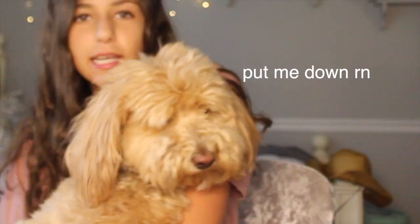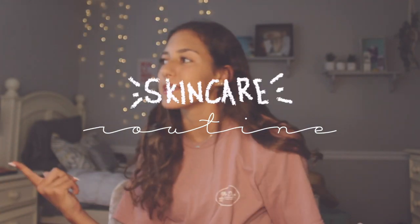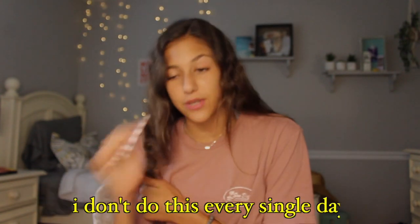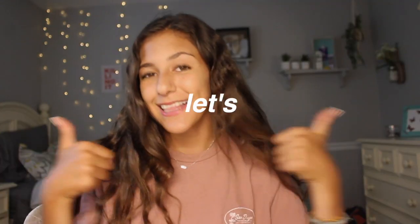Hey y'all, what's up! In today's video I'm going to be sharing my nighttime skincare routine — this is my extended version, meaning I don't do this every single day. These are the products I use, and I don't know if they're actually working for my skin; they just make me feel good. If you guys have any recommendations that would be great — I haven't done deep research, so let's go.